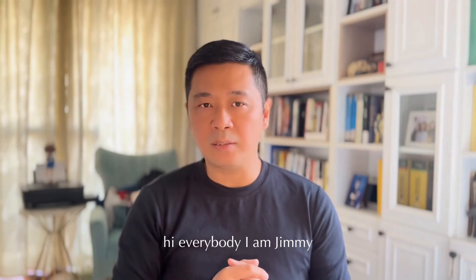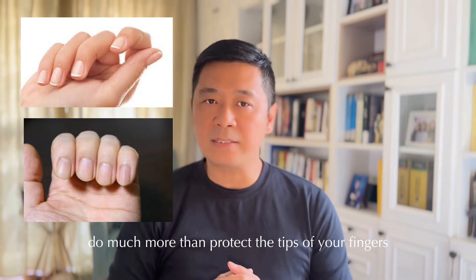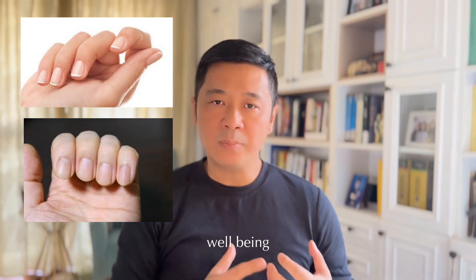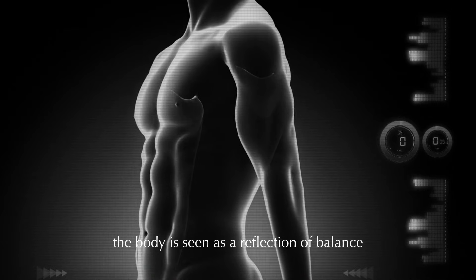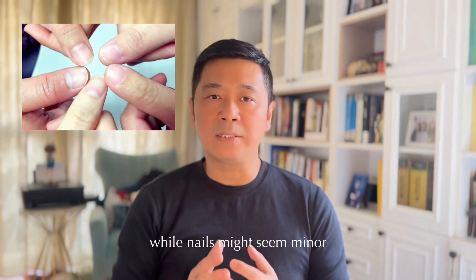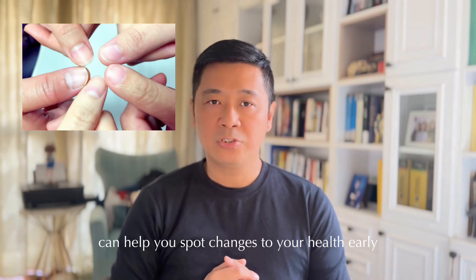Hi everybody, I am Jimmy. Welcome to my channel. Your fingernails do much more than protect the tips of your fingers — they can actually offer clues about your overall well-being. In traditional Chinese medicine, or TCM for short, the body is seen as a reflection of balance. While nails might seem minor, paying attention to little details can help you spot changes to your health early.